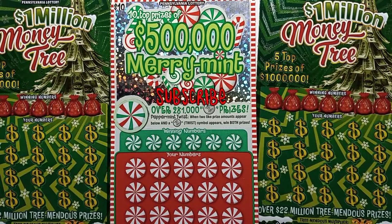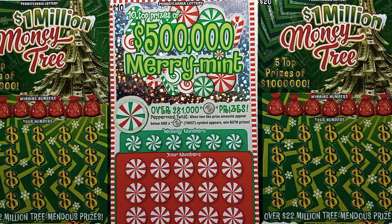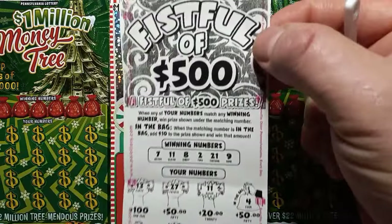Hello YouTube land, I'm back and I've got more Pennsylvania lottery tickets here. We've got a holiday Christmas ticket session. These are Christmas tickets I received on Christmas, so we're going to see what we get on them. Mrs. Lincoln bought me a fistful of 500s here.